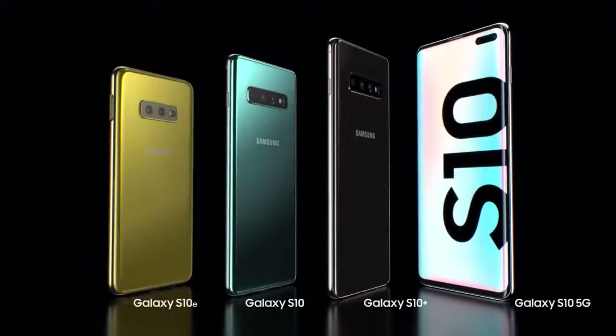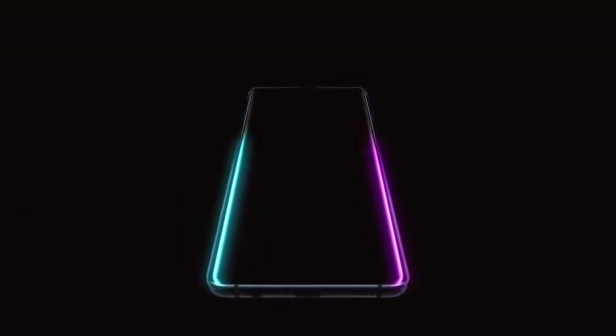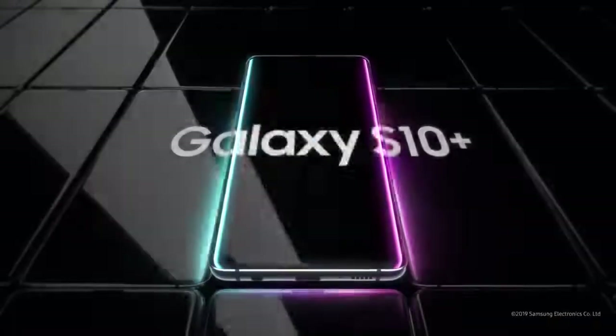From its next generation smart screen to Wireless PowerShare, the Galaxy S10 is a phone like no other. Designed not to stand out, it's designed to stand apart. Galaxy S10 — the next generation Galaxy has arrived.